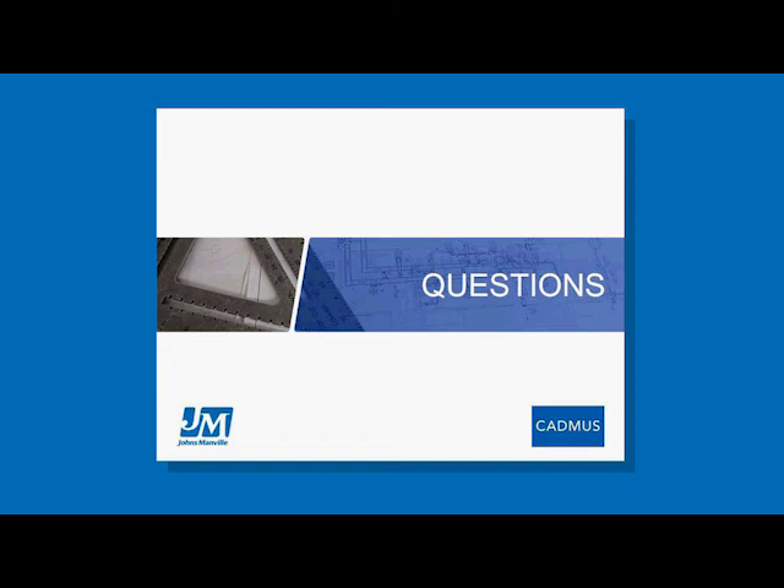That wraps up our questions for today. As mentioned at the beginning, as soon as you close out your screen a survey will follow — we really appreciate your feedback. If you have any questions you didn't get to submit, fill out the survey and we can respond to you directly via email. Please keep an eye on your inbox for the certificate of completion, which we'll send out by Friday. Over the next couple of days this webinar will be posted to our exclusive content portal so you can listen again or share with colleagues. Thank you very much for attending today — we hope you found the information useful and relevant.